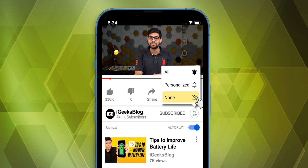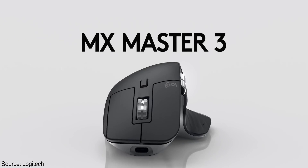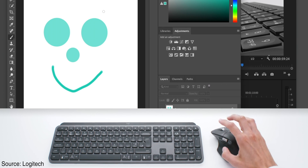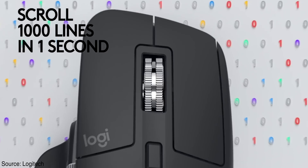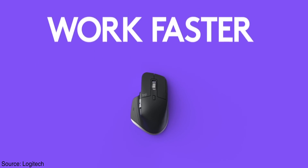Next up, let's talk about a wireless mouse. MacBook touchpads are great — they're huge and responsive — but if you're a programmer, graphic designer, or coder, the touchpad just won't cut it. For that reason, I'm recommending the Logitech MX Master 3. You get six buttons and up to 4000 DPI, which is great for programmers, coders, video editors, and graphic designers. It has a great design, amazing battery life, and the buttons feel incredible when you click them.